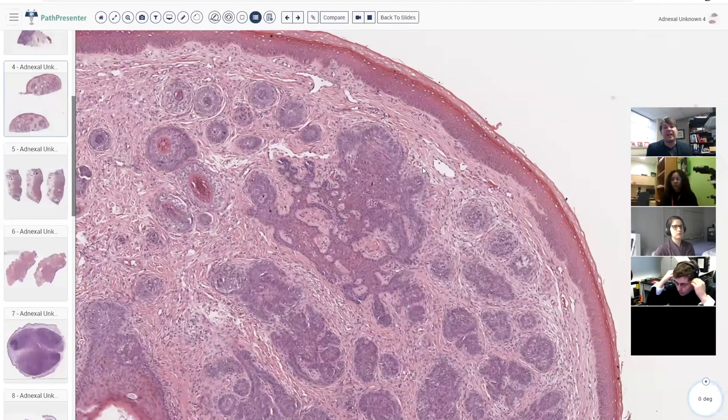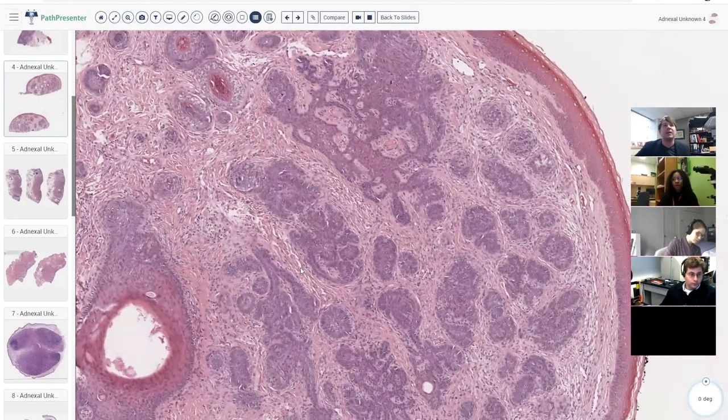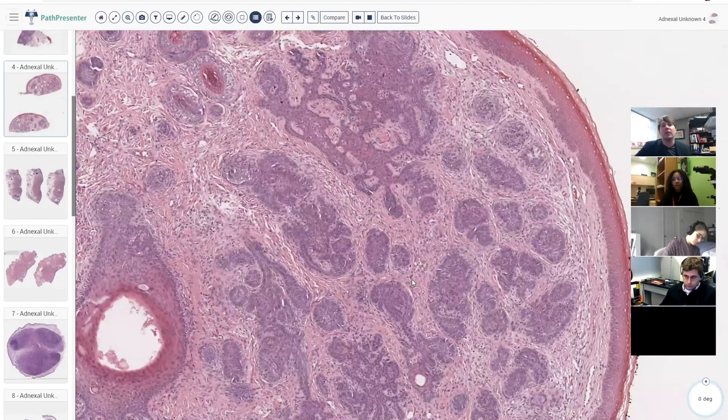One stain I have found helpful is cytokeratin 20 (CK20). CK20 stains Merkel cells — passenger Merkel cells scattered throughout these basaloid islands — and this is a common finding in benign hair follicle tumors but is usually absent in basal cell carcinoma. To be clear, we're talking about normal passenger Merkel cells, not Merkel cell carcinoma; normal Merkel cells live in the basal layer of the epidermis and in hair follicles, and hair follicle tumors tend to carry some along.